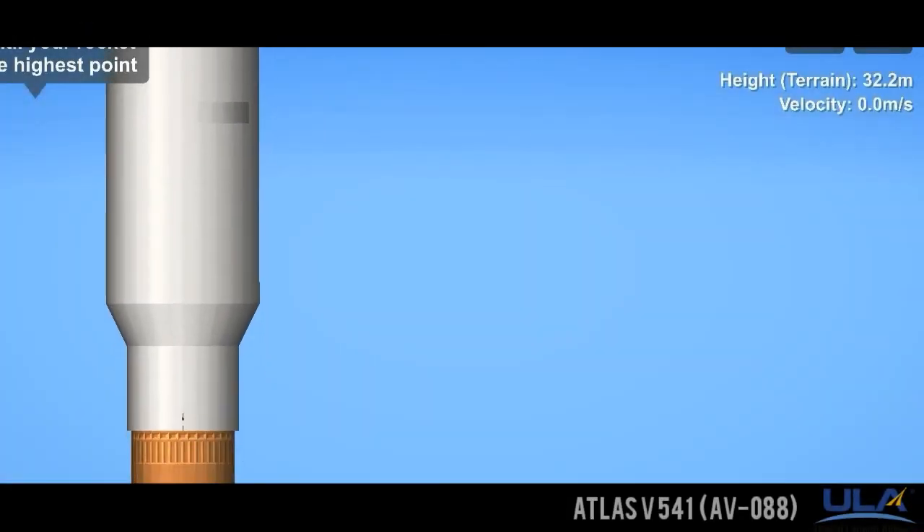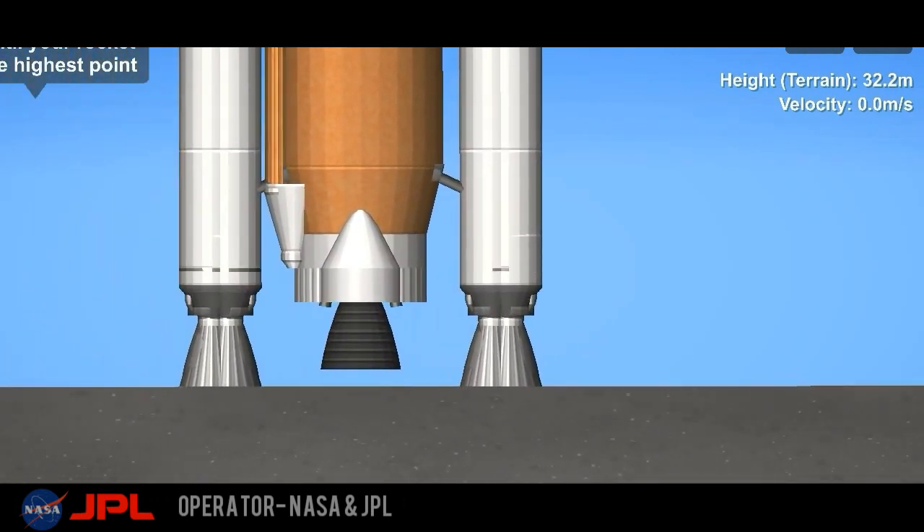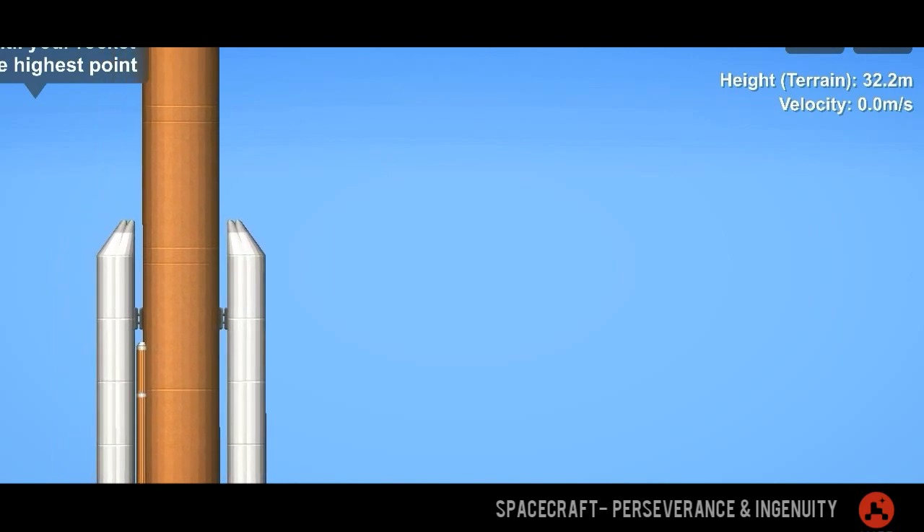Got a load at approximately T-minus 40 seconds. T-minus 28 seconds. ETS removed for long. Roger. 25 seconds. Status check. Go Atlas. Go Centaur.